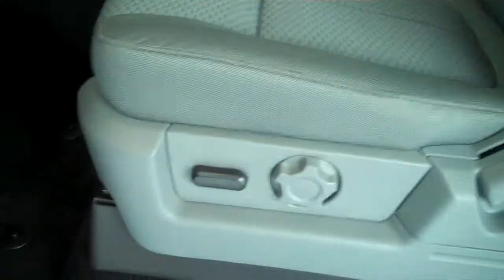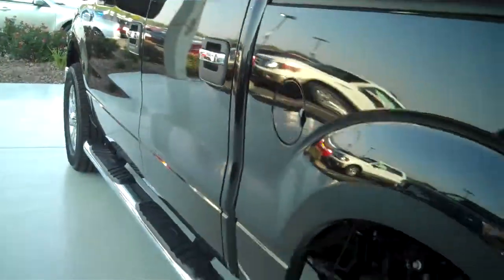It has power windows, power door locks, power mirrors, and power seats on the driver's side. This is a six passenger vehicle, it has a full split bench seat in the back. The truck also has a trailer towing package.